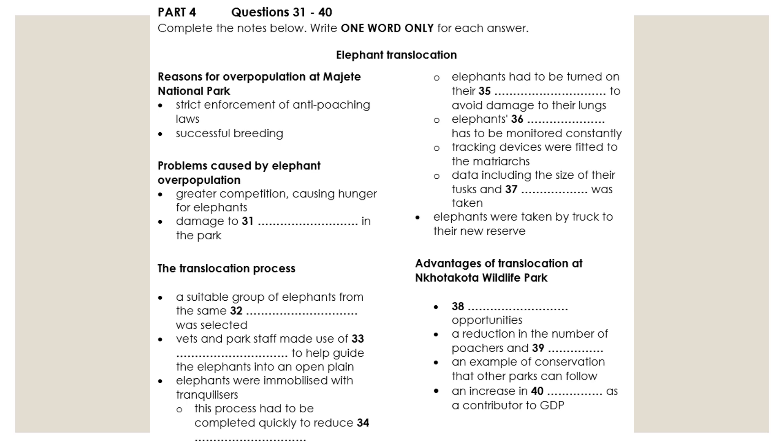For my presentation today I want to tell you about how groups of elephants have been moved and settled in new reserves. This is known as translocation and has been carried out in Malawi in Africa in recent years. The reason this is being done is because of overpopulation of elephants in some areas.